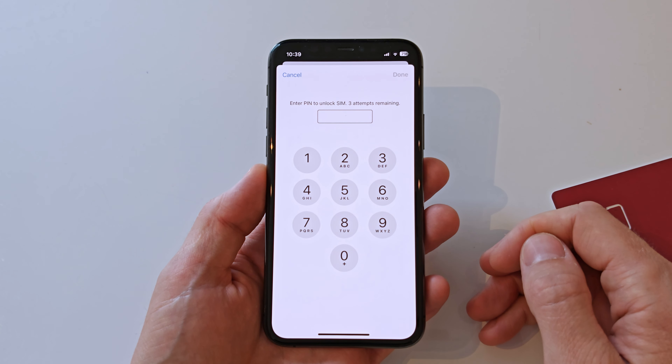Please note though that to be able to change or turn the SIM PIN code off, you need to know your current SIM PIN code.